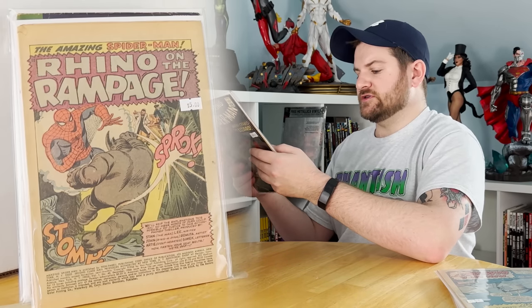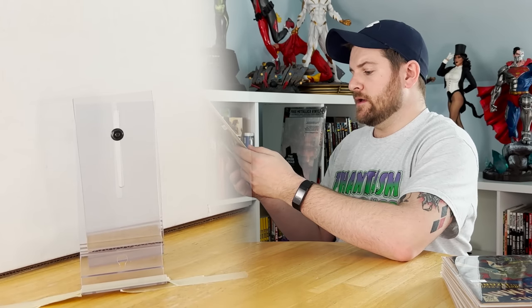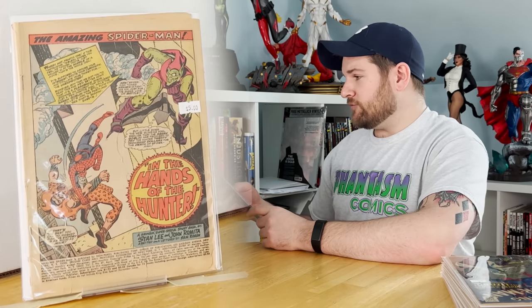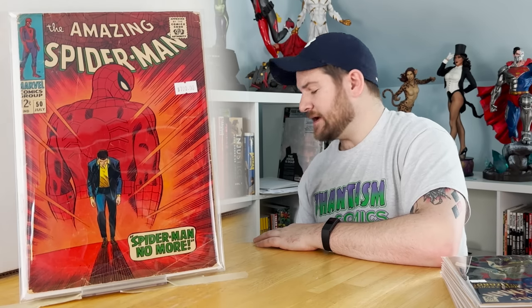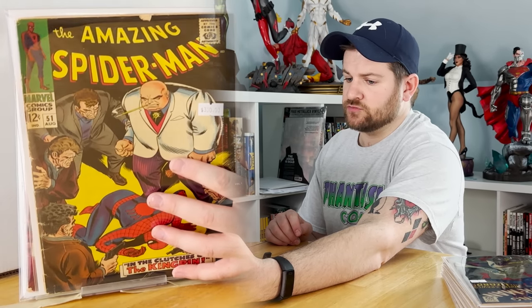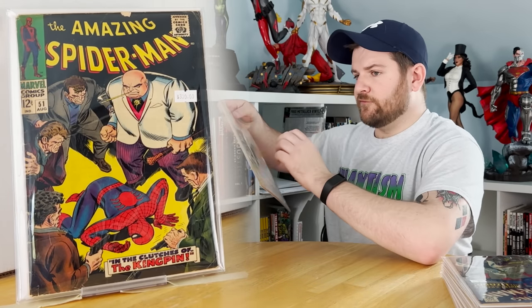Issue 44: second Kirk Connors as the Lizard. These are expensive books — ASM 45. Issue 47: John Romita Senior iconic cover — you have to use your imagination since it's coverless. First appearance of Kingpin — Wilson Fisk — ASM 50. Absolutely gorgeous book. Issue 51: the first cover appearance of Kingpin, and first appearance of Robbie Robertson.